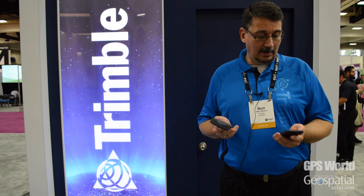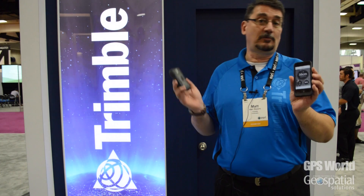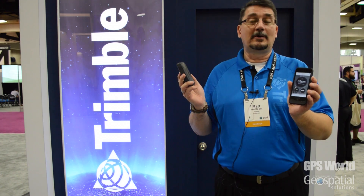Again, the accuracy that you can expect to achieve with this device is sub-meter. Right now I've got an SBAS correction, and I'm getting about under 50 centimeters of accuracy with this device. Thank you.